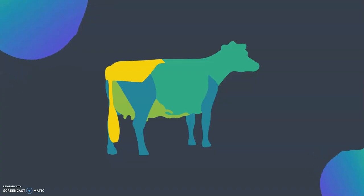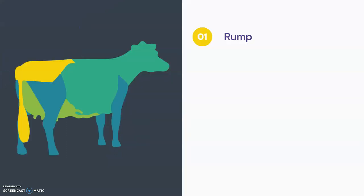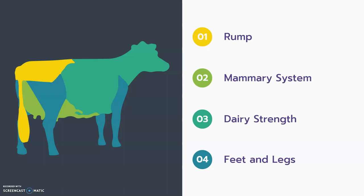Animals are evaluated in comparison to the true type model and individual traits are classified within four main sections: rump, mammary system, dairy strength, and feet and legs. Let's take a look at each of these.